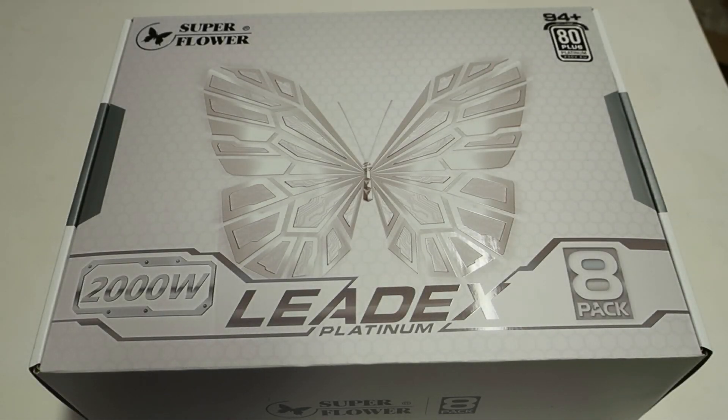Since I had some power supply related issues when benching the 9900K plus 2080 Ti Kim Pin on LN2, I started looking for something to fix the power supply configuration issue. So I went out and ordered the largest power supply available on the market, which is the SuperFlower LeadX 2000W Platinum 8-pack edition.